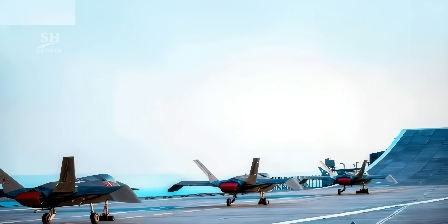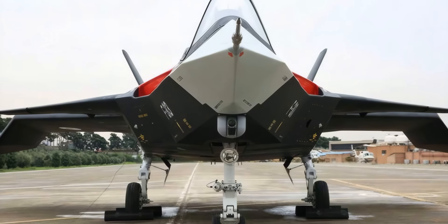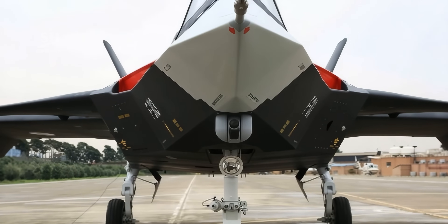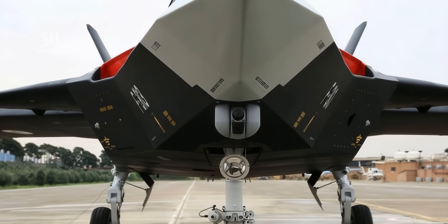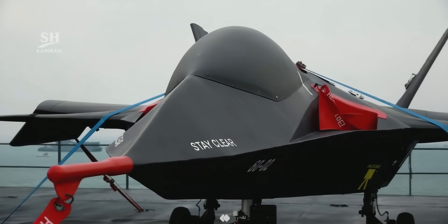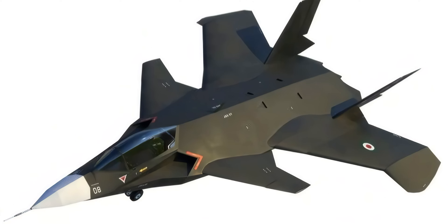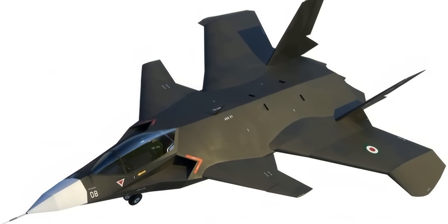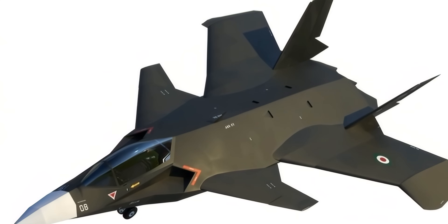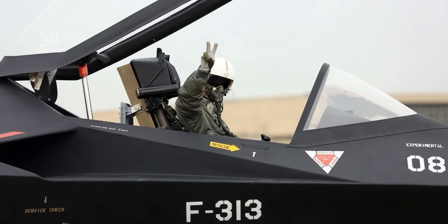The shift from a manned fighter to a drone is driven by economic and operational factors — drones are more cost-effective and better suited to modern battlefields. The JAS-313 boasts advanced guidance and control systems and can perform reconnaissance, support, and strike missions. A jet-powered drone with such capabilities adds significant value to the naval force, though its real-world performance remains to be seen.